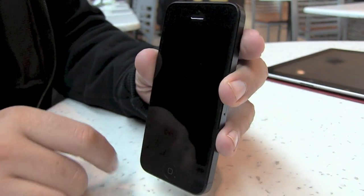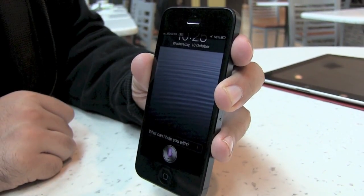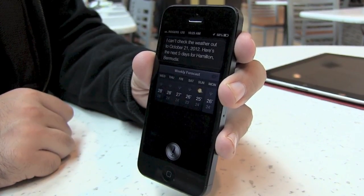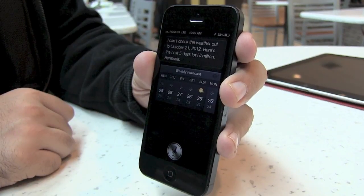You can also ask for weather in different places. For example, if you're going on a trip: What's the weather like in Bermuda next week? I can't check the weather out until October 21st, 2012. Here's the next 5 days for Hamilton, Bermuda.